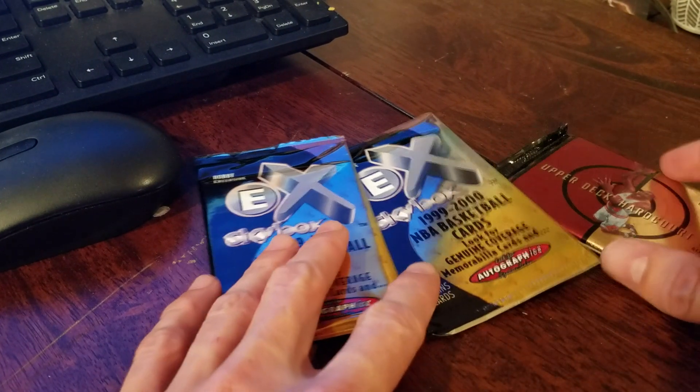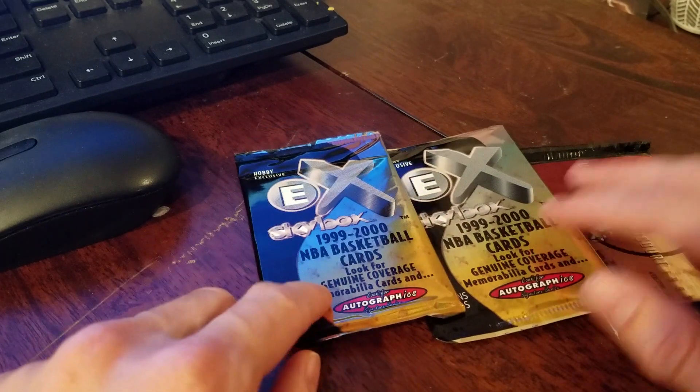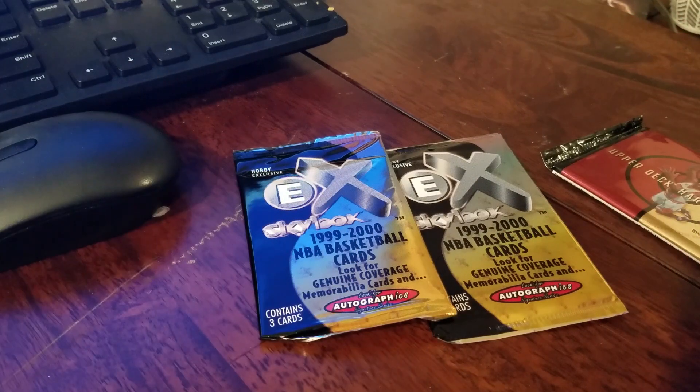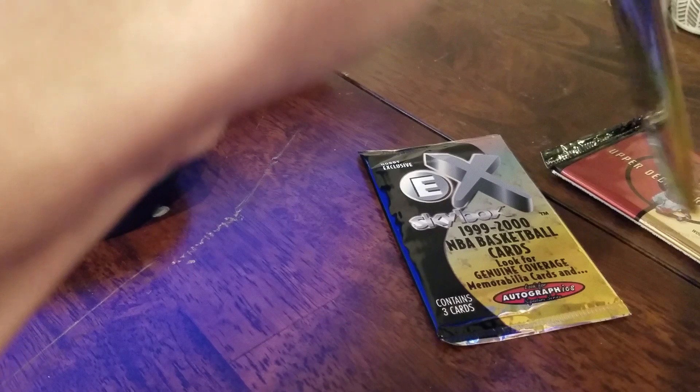Welcome back to another pack break — three more packs: a couple EX again and Upper Deck Hard Court. The first round we pulled some okay base players out of the EX set, but nothing too crazy as far as pulls go. Here comes pack number one.